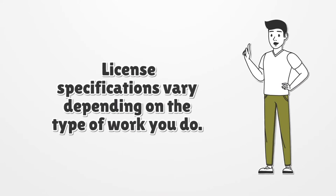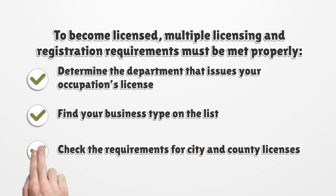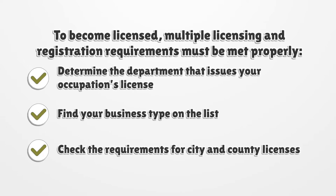License specifications vary depending on the type of work you do. To become licensed, multiple licensing and registration requirements must be met properly. Determine the department that issues your occupation's license, find your business type on the list, and check the requirements for city and county licenses.